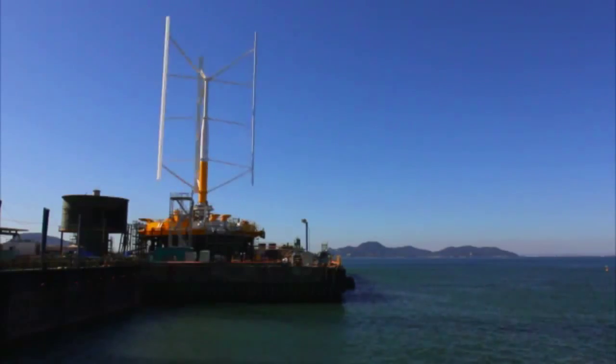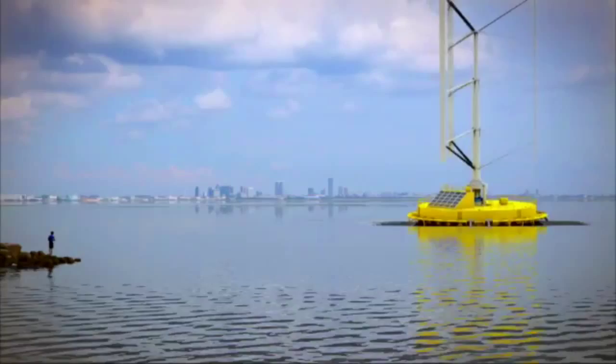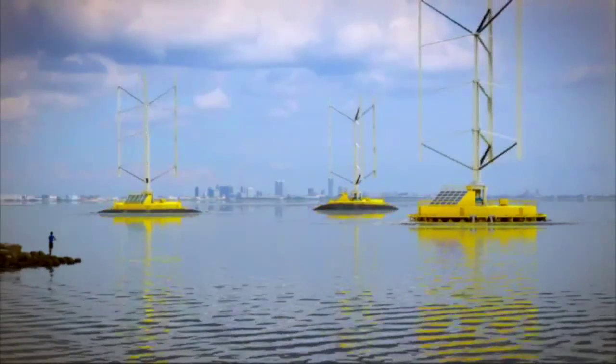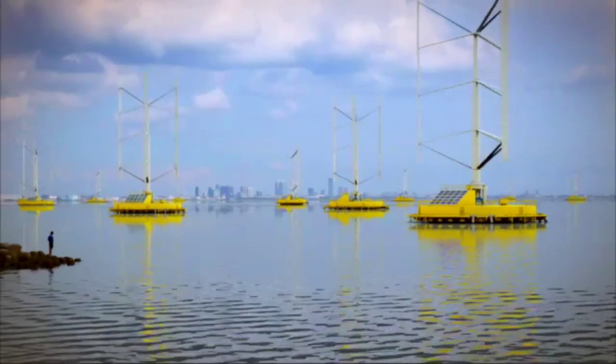This early prototype will be able to power up to 300 homes. It would take over 20,000 SQUID generators to power a city the size of Tokyo, so it will be a while before engineers can turn the Pacific Ocean into one of the city's biggest power sources.